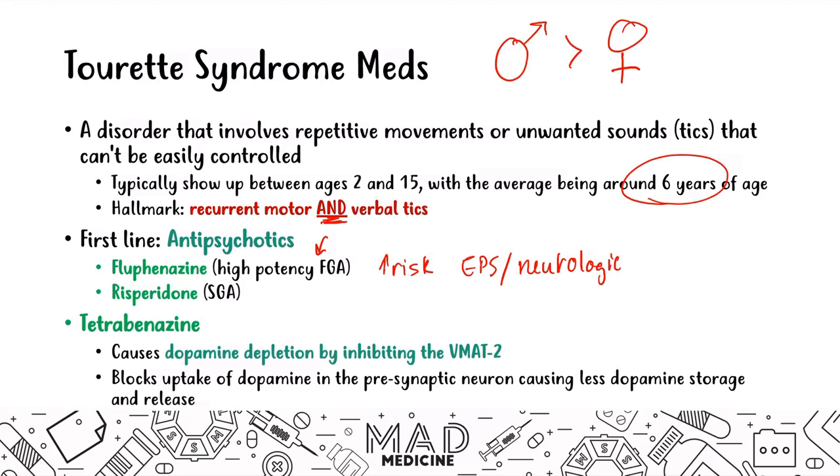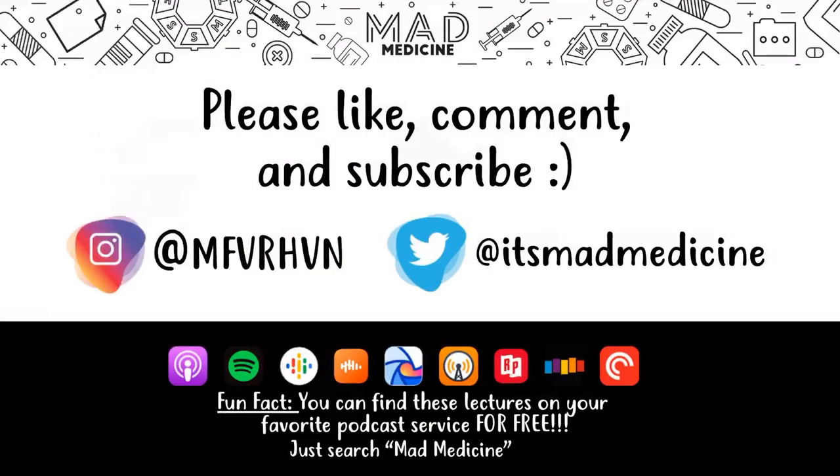That covers all the psychiatric conditions and their associated first-line and preferred medications for Step 1. It's highly recommended to go through the psych conditions in depth and also review the pharmacology, pharmacokinetics, and pharmacodynamics of these drugs through the channel's playlists and videos. Don't forget to like, comment, and subscribe — you can also find these lectures on podcast platforms by searching Mad Medicine.